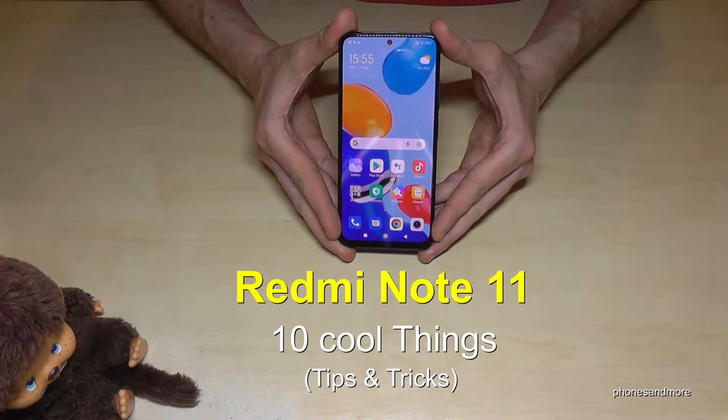Hello everybody! I want to show you with this video 10 cool things you can do with the Redmi Note 11.